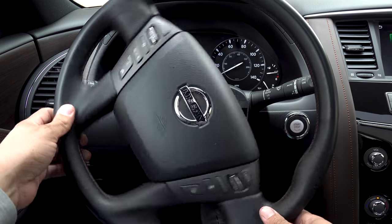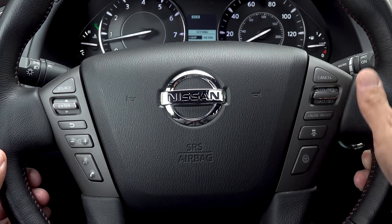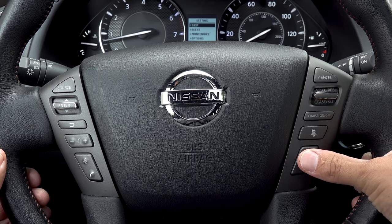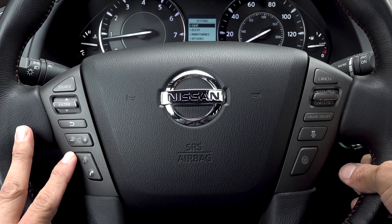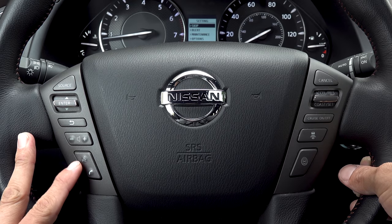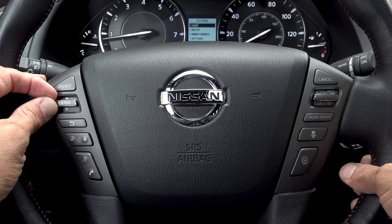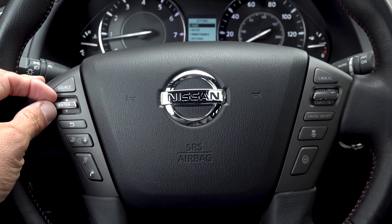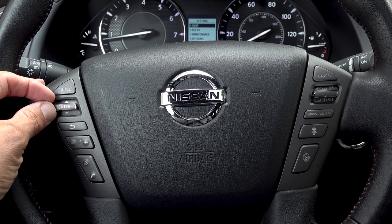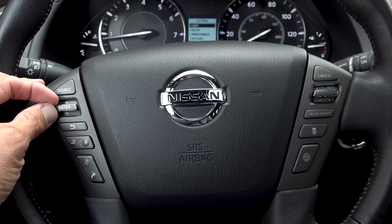The steering wheel is a round four-spoke design with sport grips up top. The buttons for the adaptive cruise control system and active safety system toggle are on the right, while the left side has controls for the infotainment system, a phone button, and a voice command button. A toggle does double duty as track up/down and a method of controlling the infotainment screen — so you can use it instead of touching the screen or using the wheel controller.